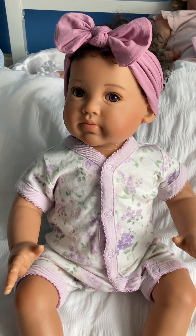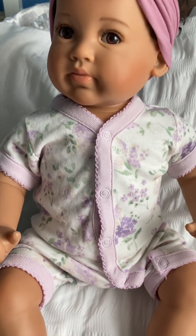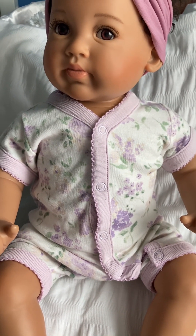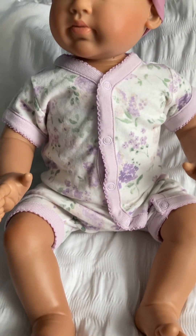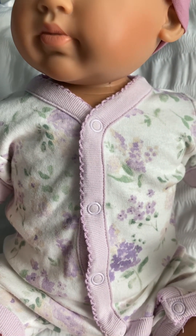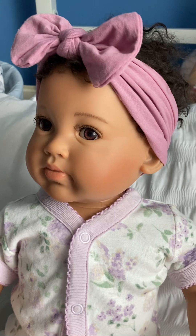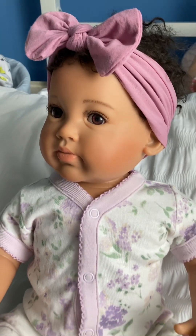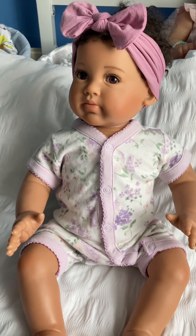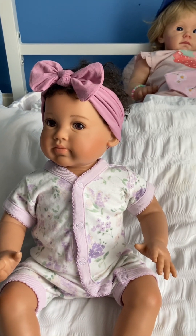Here is my baby for Onesie Wednesday. She has this one-piece summer pyjamas on — lilac trim with little lilac flowers and mother flowers — and she has a pretty headband. This is Paris from Ashton Drake, it's my Nadia, and you can see Katinka in the background there.